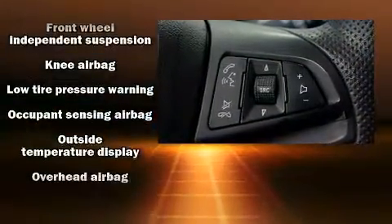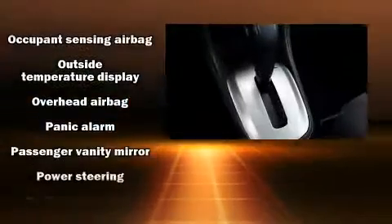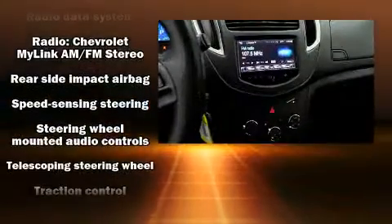Sophisticated all-wheel drive technology maintains a firm grip on the road. A Carfax history report indicates just one previous owner.